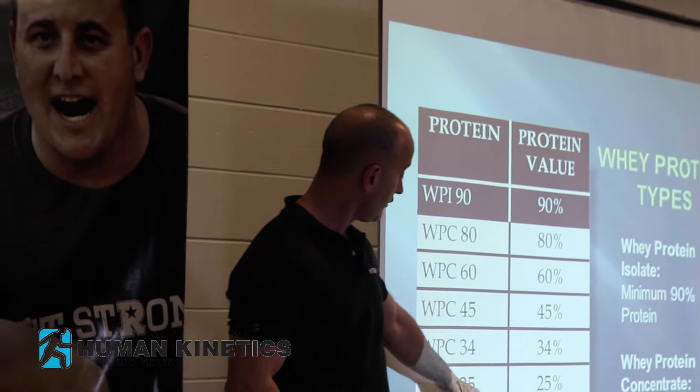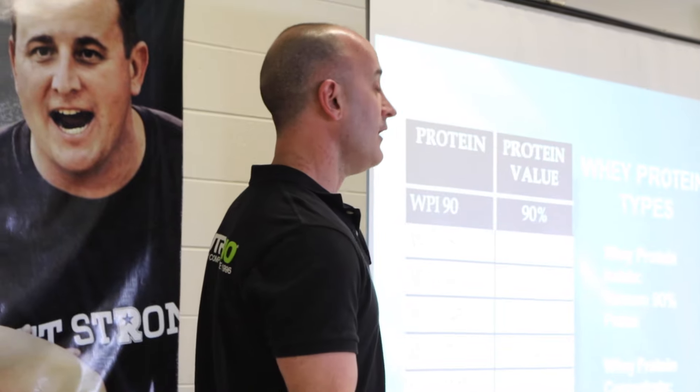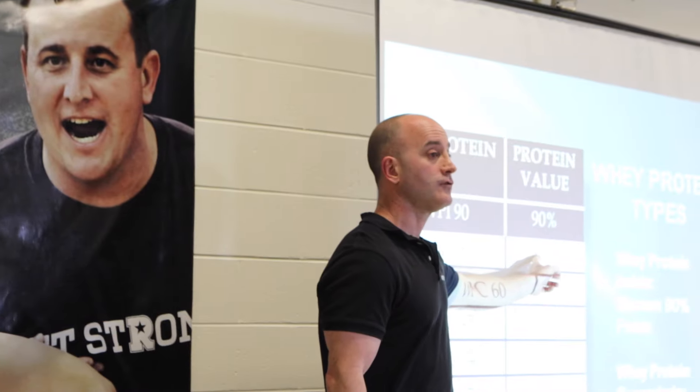Now your athlete, from this third of the protein, is getting 75% lactose, fat, carbs, sugar, cholesterol, and garbage. From this third, he's getting 66%. And from this third, he's getting about 20% protein.